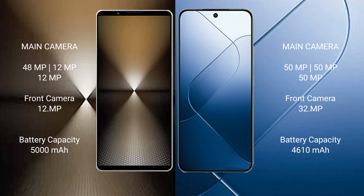Sony Xperia 1 Mark 6 has a 5000mAh battery with 30W fast charging support. Xiaomi 14 has a 4610mAh battery with 90W fast charging support.